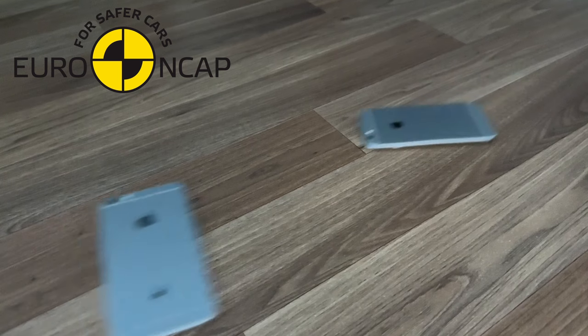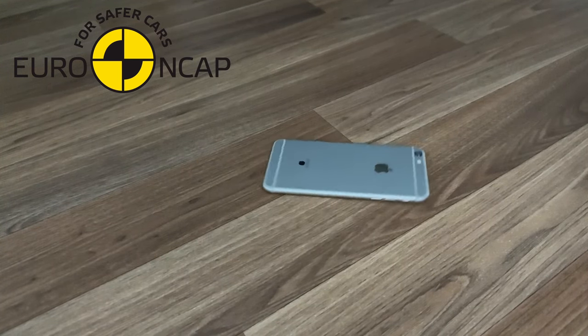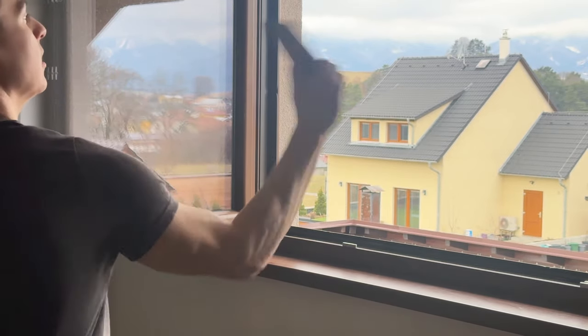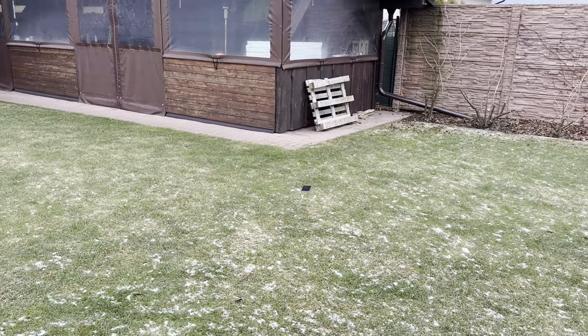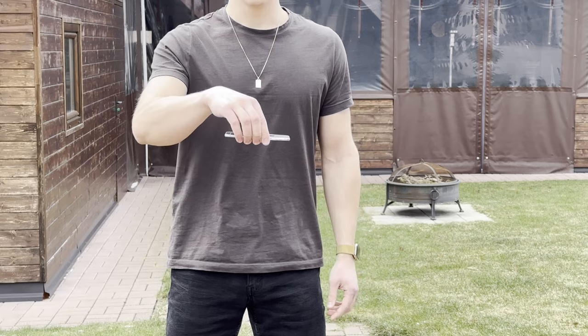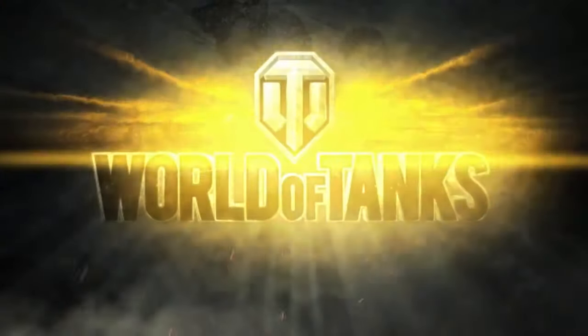Now let's move on to the crash test, because why not? I mean, who hasn't accidentally dropped their phone while talking to their angry girlfriend, right? Ladies and gentlemen, we present to you... the Drop Test. But before that... World of Tanks!